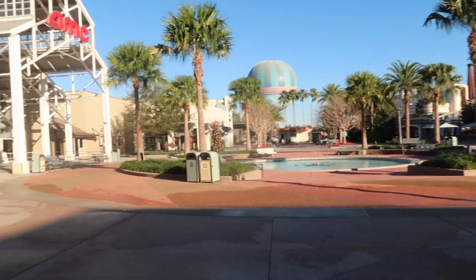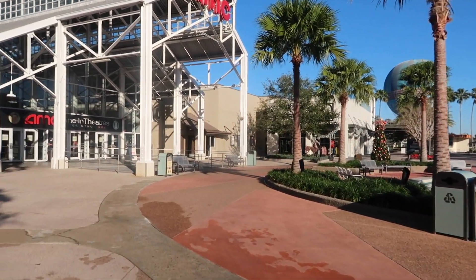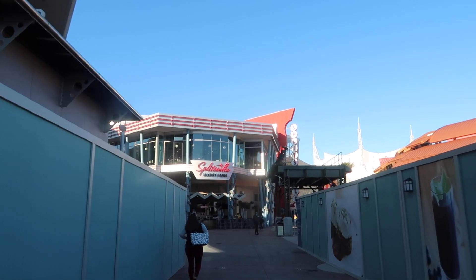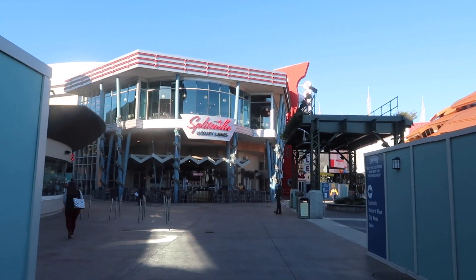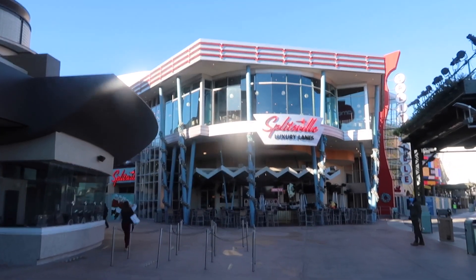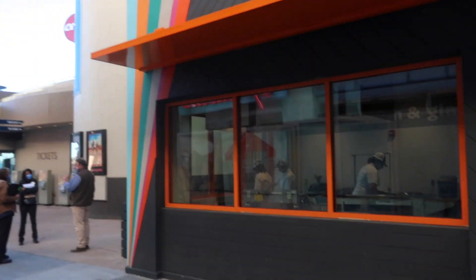Disney Springs just opened so it's pretty empty here as you can see. We're making our way to find Everglazed. Once we turn the corner, Everglazed is gonna be on the left. It's owned by the same people who own Splitsville and Homecoming, so they've got some dual ownership. Let's check it out — we're just about there. This is the entrance side, but I'll show you guys the front as soon as we come back out.